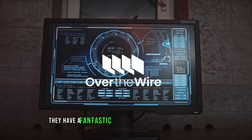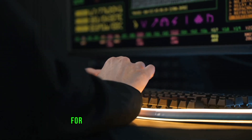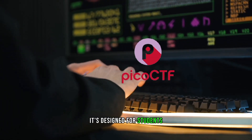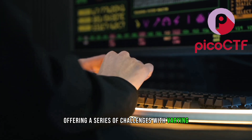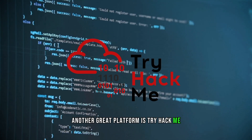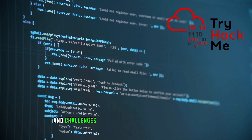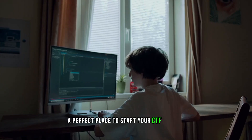Over the Wire has a fantastic selection of war games that will put your Linux and hacking skills to the test. For beginners, PicoCTF is a great choice — it's designed for students and beginners in cybersecurity, offering a series of challenges with varying difficulty levels. Another great platform is TryHackMe. It's beginner-friendly and offers a wide variety of rooms and challenges that cater to different skill levels — a perfect place to start your CTF journey.